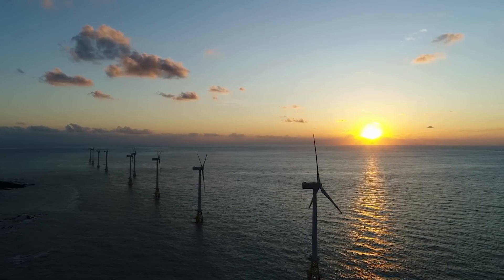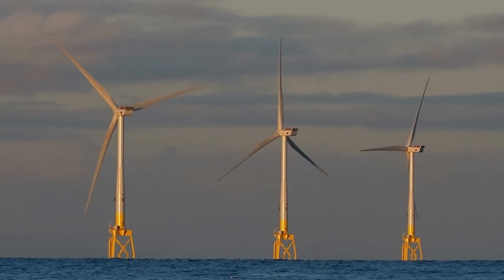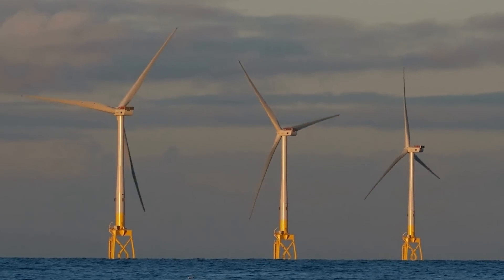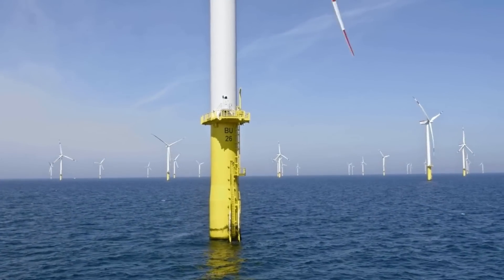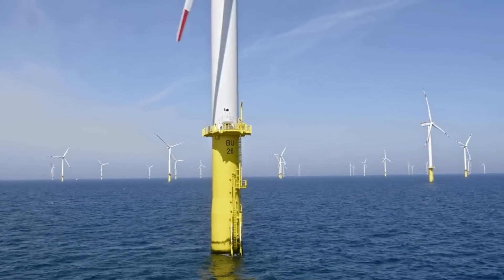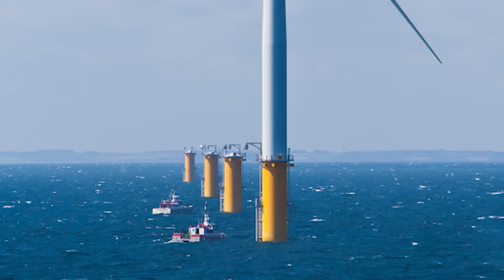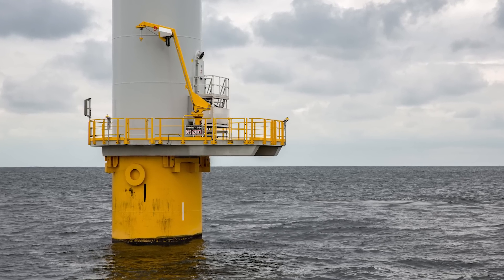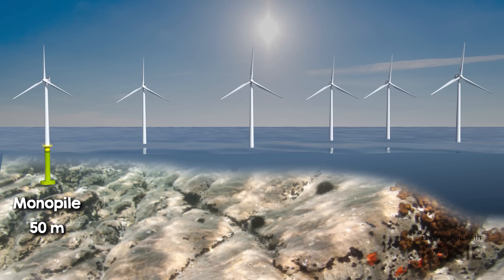The dynamic forces exerted by the oceans make this a challenging problem, and different types of structures are employed depending on sea depth, seabed conditions, and environmental considerations. Monopiles are the most common support structures — large steel tubes driven deep into the seabed. They must resist extreme forces while limiting rotation at the top to ensure turbine stability. Monopiles are quick and easy to install, but in deep waters it's hard to make the single tube stable enough to resist overturning, so they're mostly used up to about 50 meter depths.